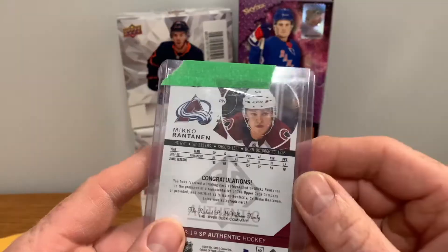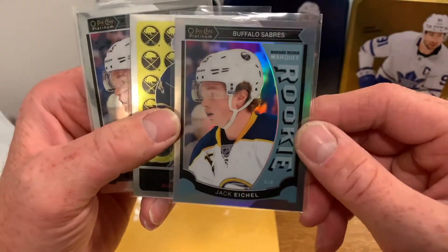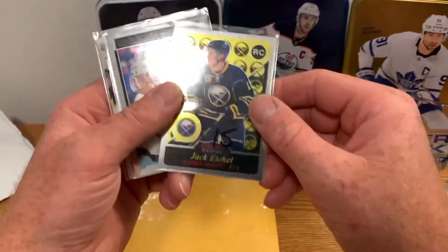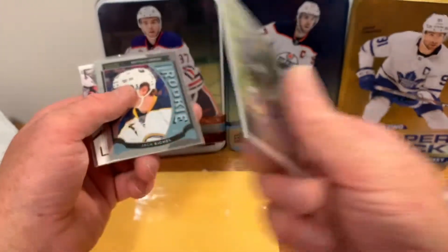I don't know what the future holds for Mr. Eichel but he's a good player — I think underrated as well. We've got a platinum marquee rookie there, didn't have that card so I picked it up, and we've got a retro platinum marquee rookie, Mr. Eichel.